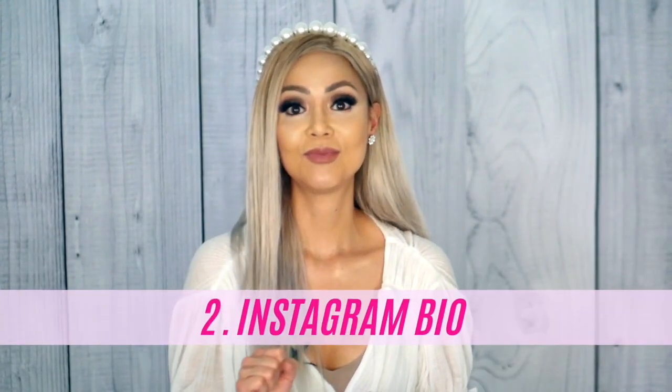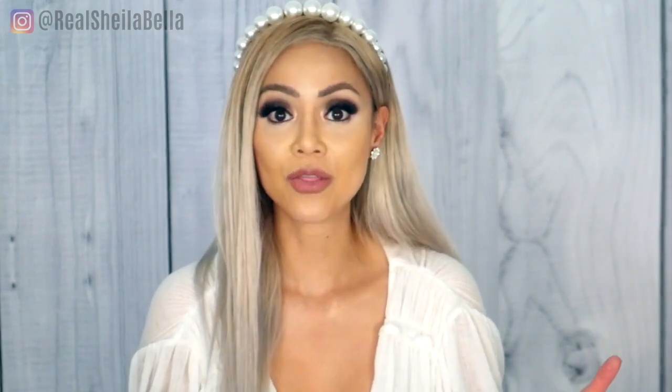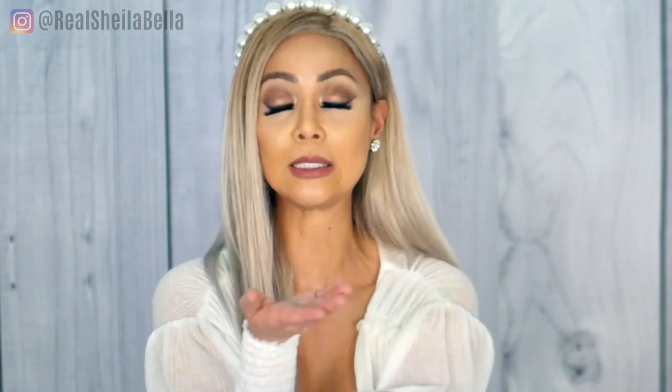Number two: bio. Your Instagram bio is a big deal. When somebody comes across your profile, the very first thing they read is your bio. And if your bio isn't convincing enough that this is an account they should follow and it's speaking to them, they won't follow you. Your bio needs to be clear — clarity over cute and poetic. The job of your bio is to attract the people you want and repel the people who are not for you.